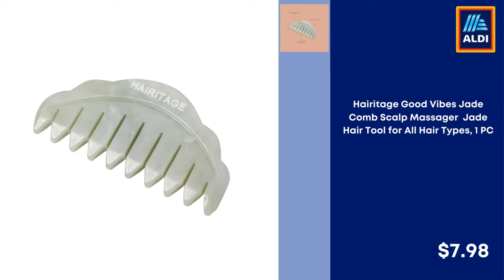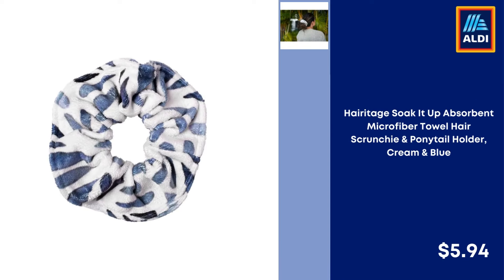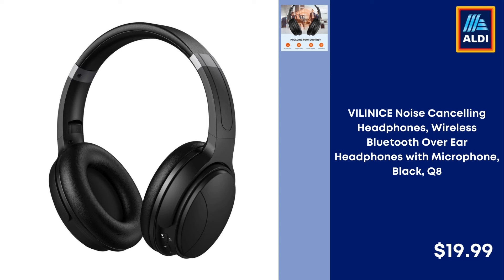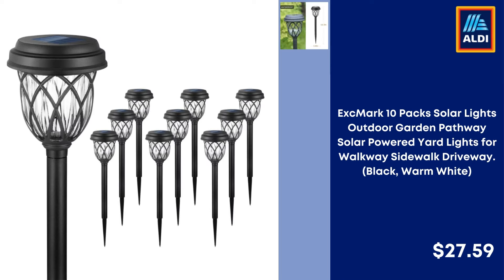LNWH Foldable Laundry Hamper with Handles, Waterproof, Orange Repeating Abstract Pattern — $17.99. Heritage Good Vibes Jade Comb Scalp Massager for All Hair Types — $7.98. Heritage Soak It Up Absorbent Microfiber Towel, Hair Scrunchie and Ponytail Holder, Cream and Blue — $5.94. Tina and Tony Microfiber Spray Mop for Floor Cleaning with 3 Washable Pads and Refillable Bottle — $20.89. Noise Canceling Wireless Bluetooth Over-Ear Headphones with Microphone, Black Q8 — $19.99.